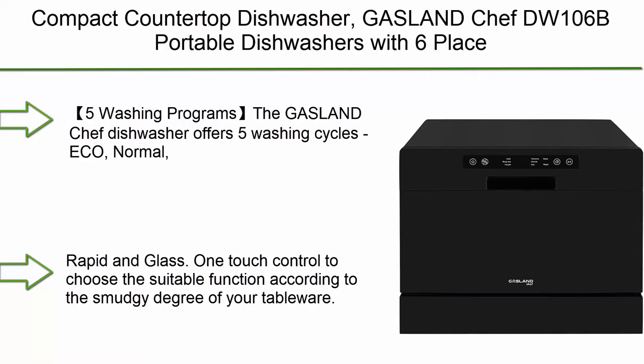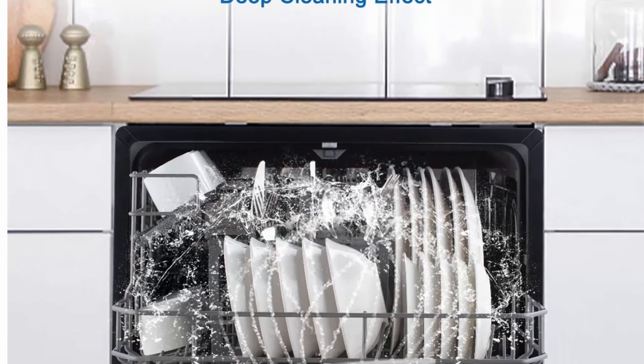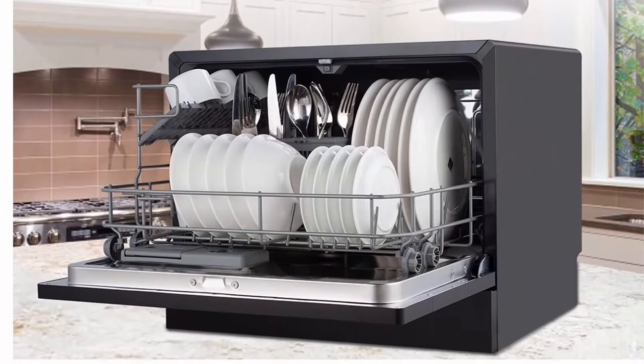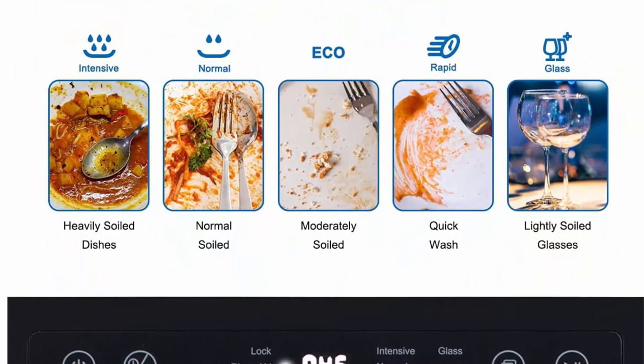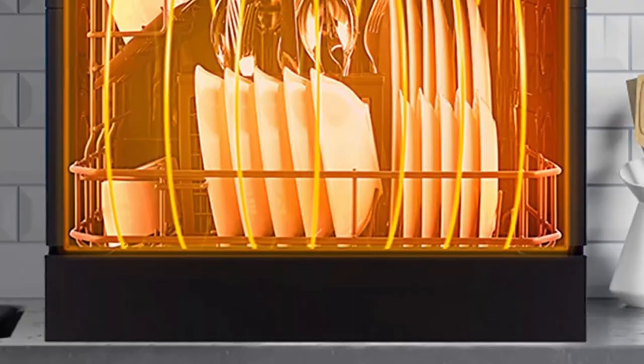Number 2: Gaslin Chef DW106B Portable Compact Countertop Dishwasher with 6 place setting rack and silverware basket, stainless steel interior for apartments, dorms, RVs, and boats. 5 Washing Programs: The Gaslin Chef dishwasher offers 5 washing cycles — Eco, Normal, Intensive, Rapid, and Glass. One-touch control to choose the suitable function based on how dirty your tableware is. The lower spray arm offers a full range of deep spray washing, effectively removing oil stains on pots and pans without leaving any water stains.